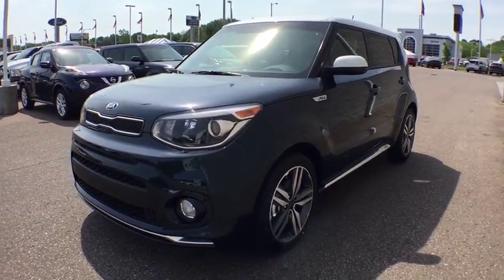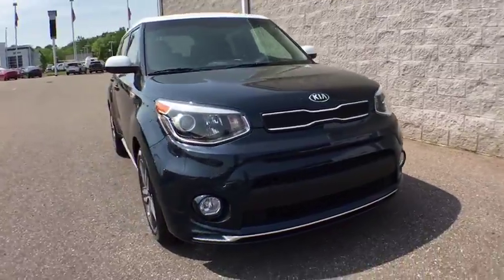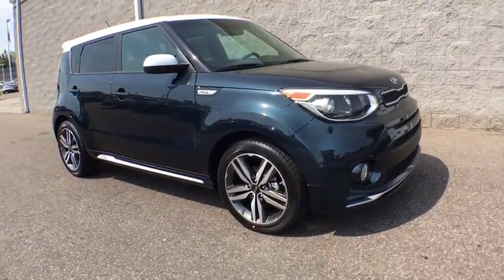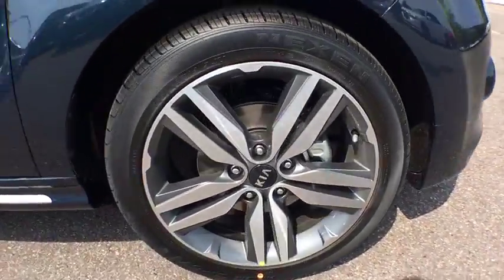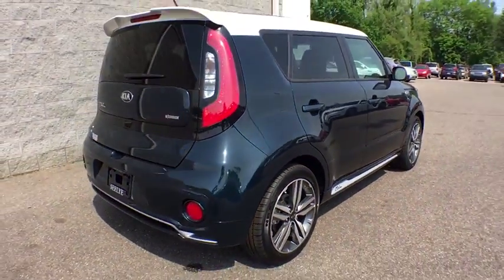2018 Kia Soul. The Soul is quick and ready with its innovative catchy style, a sharp, roomy and well-fitted cabin, and a comprehensive list of safety and fun features. Here are some of this vehicle's great options.